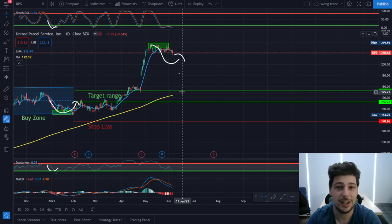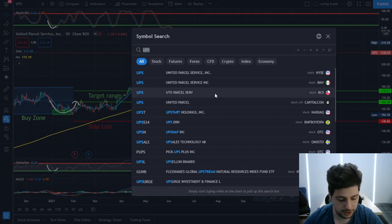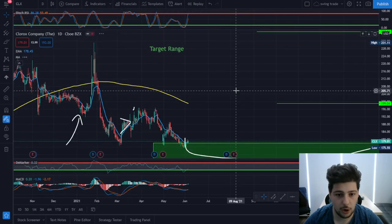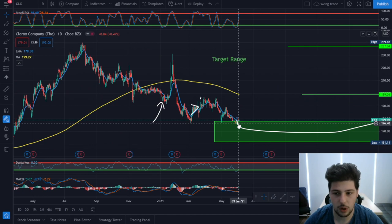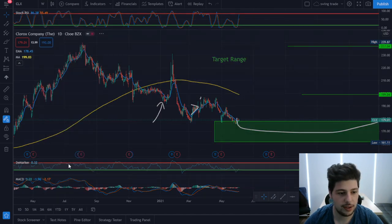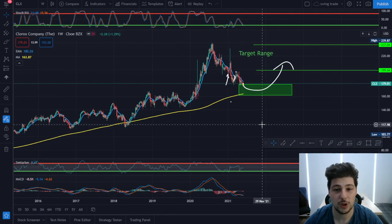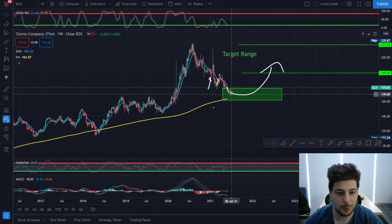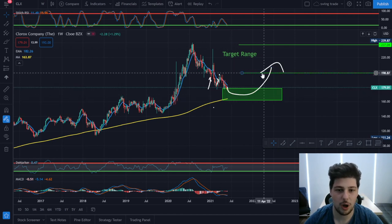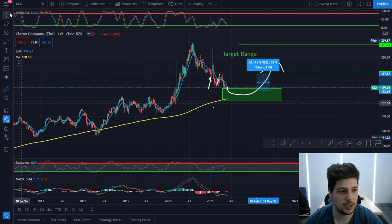The third trade is on CLX — Clorox. Clorox is at a great buying opportunity right now; I got in at 176. On a weekly time frame, when a stock is oversold it has a much higher chance for a bounce back. I bought at this dip, I can keep space to average down within the green zone, and I expect a bounce back to the 200 level, which is around 13 to 14% profit.